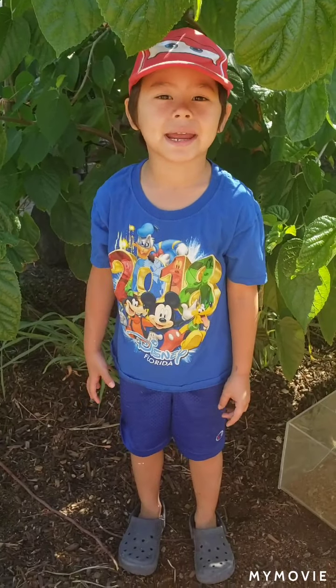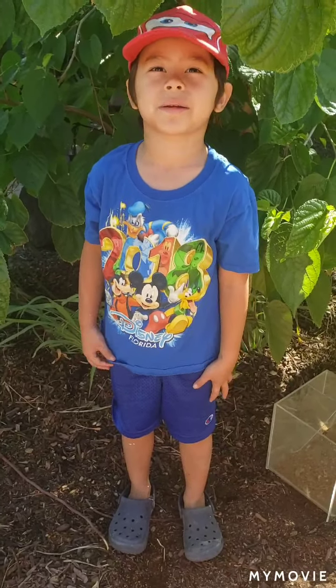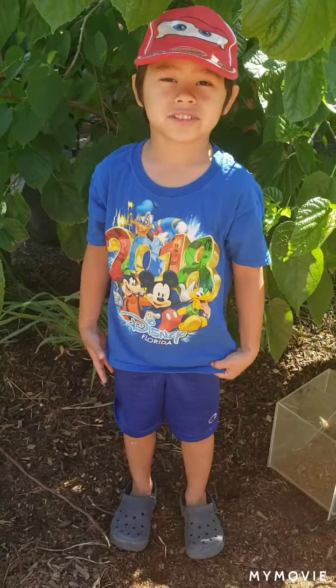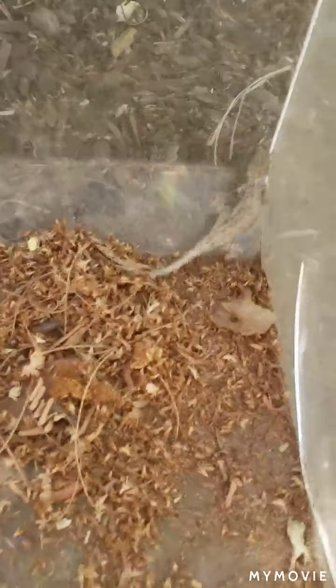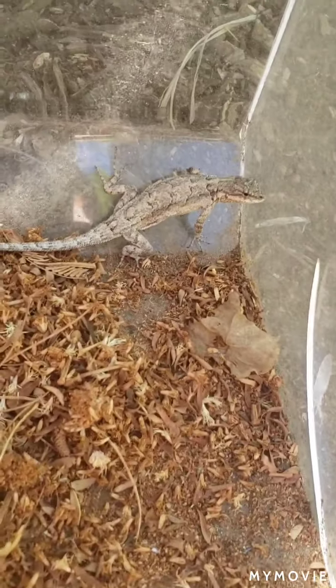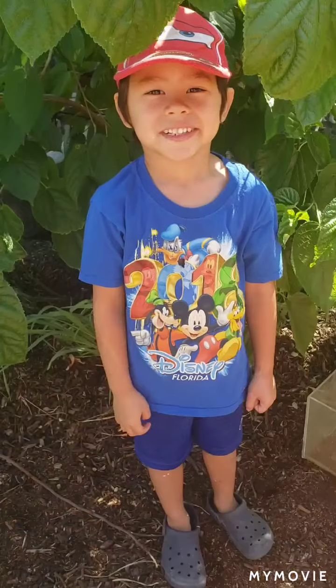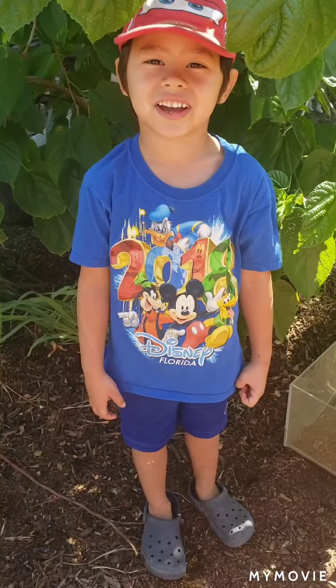Hi, my name is Nico. Welcome to my backyard adventure. We caught an ornate tree lizard. We caught it on the log when it was basking in the sun.